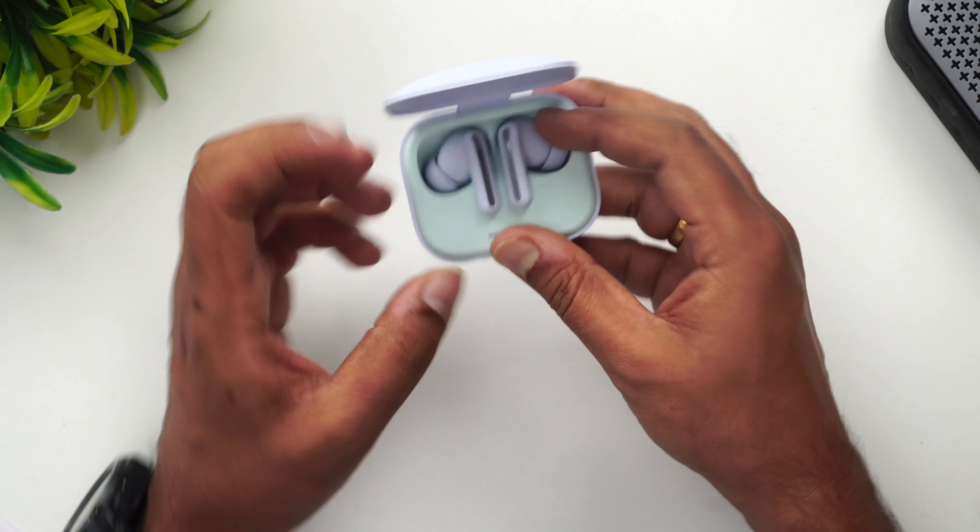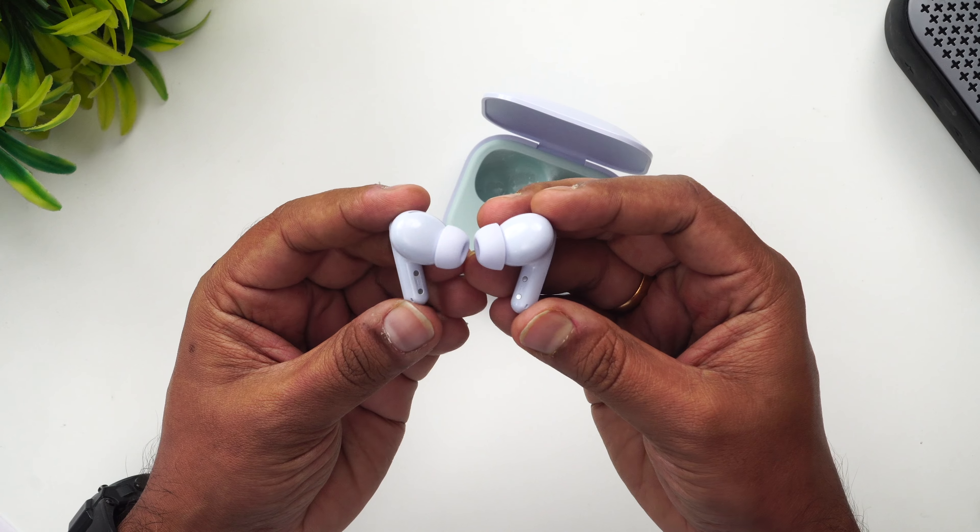Other features include IP54 dust and splash resistance, touch gesture controls, and voice assistant activation. In terms of comfort, I tried wearing the Redmi Buds 5 — the comfort level is good, and since it has removable ear tips you can change them to your liking. In my usage I felt these are pretty comfortable and they don't fall off even during a workout. The ear canal seal also provides good passive noise cancellation in addition to the active noise cancellation.